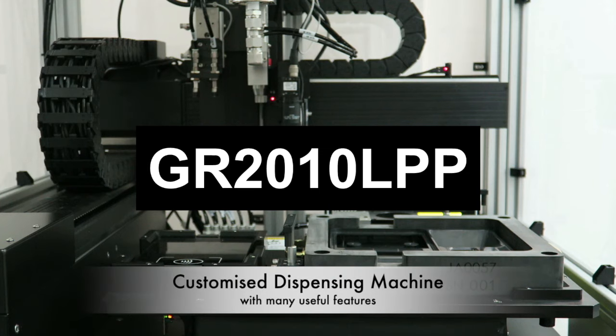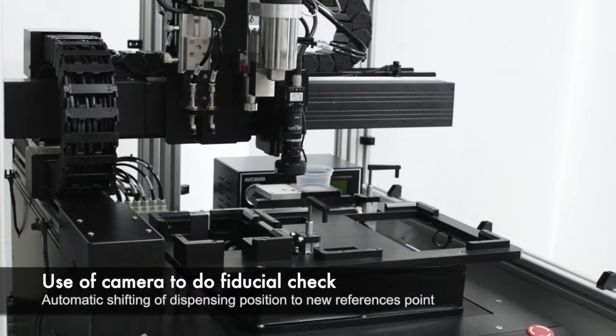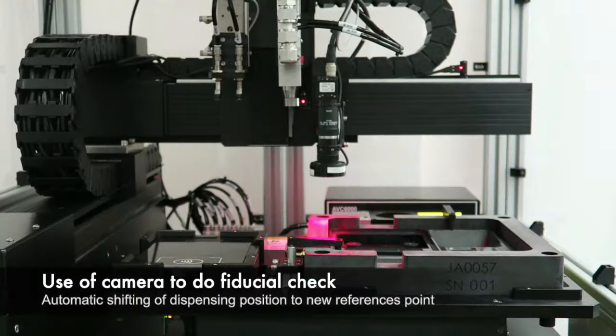Our dispensing machine has many useful features, such as fiducial check on reference position and automatic shifting of the dispensing position to a new reference point.